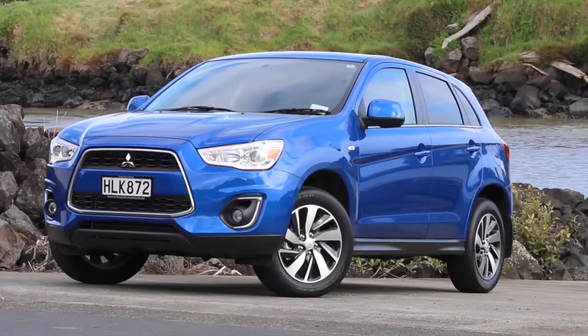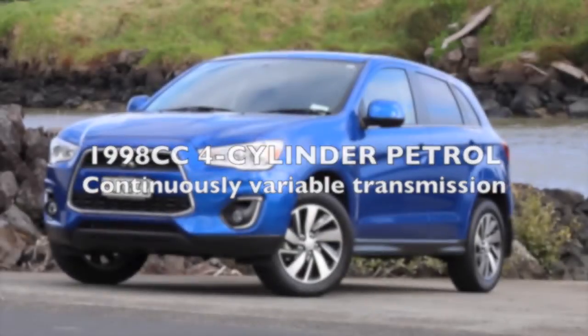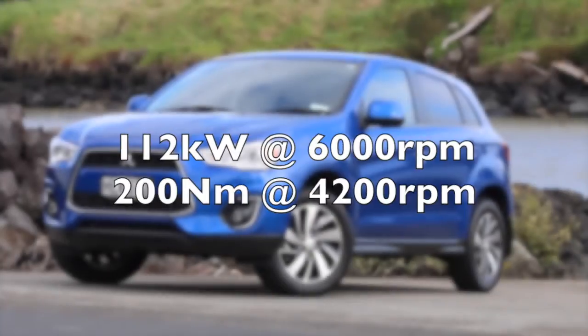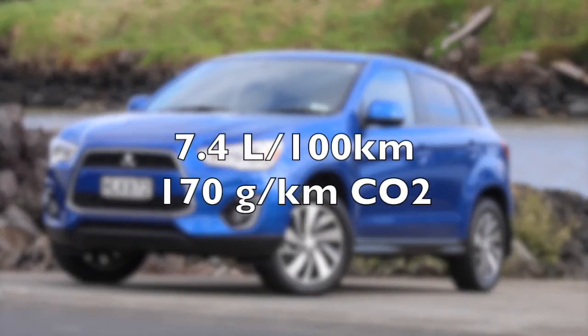Summing up, the ASX has proven credentials that should appeal to fleet managers who want a tried and tested product, while the money minders will find a lot of appeal in its low purchase price, low running costs, and excellent warranty.